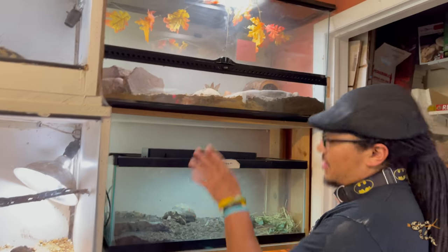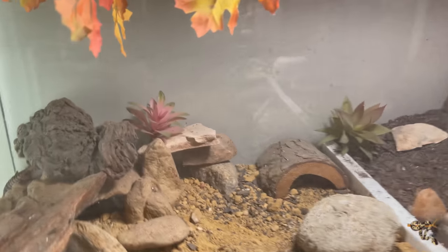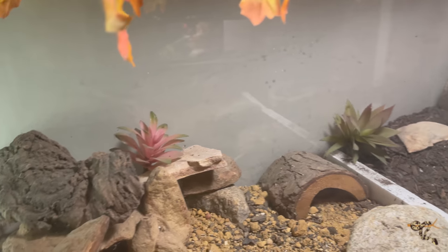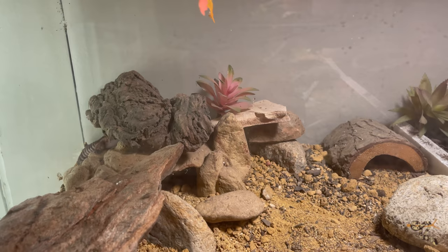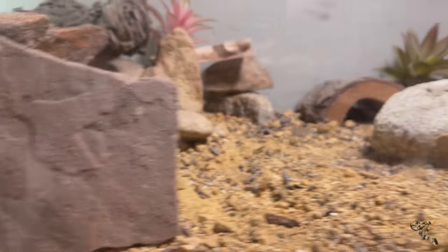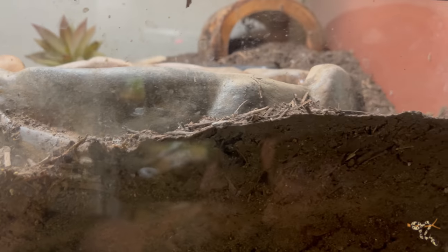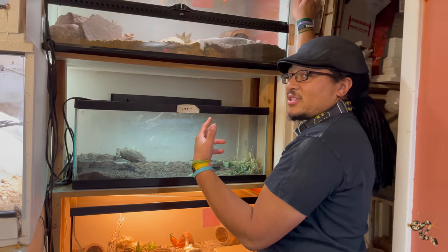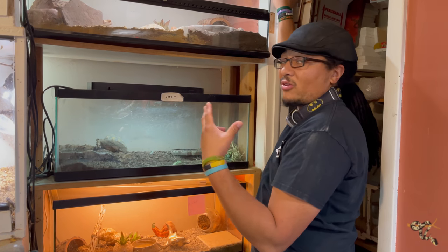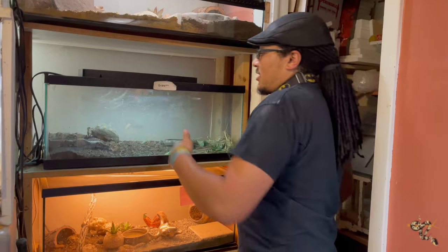Up here we have the African fat-tail geckos. We've already done a little enclosure build for this one and I've updated it here and there. We actually have two males and one female — we thought we had a regular trio. While 99% of the time I would not recommend housing them that way, because males can be territorial and torment the female, they've been doing just fine for two and a half years as full-grown adults. We still keep an eye on them, that's why we give them lots of room.